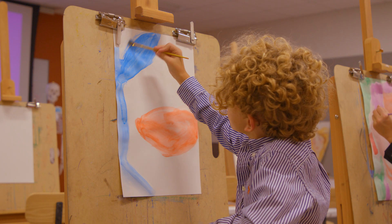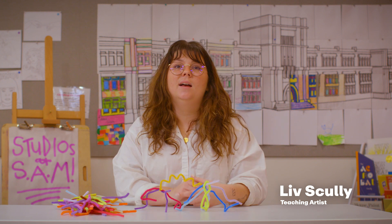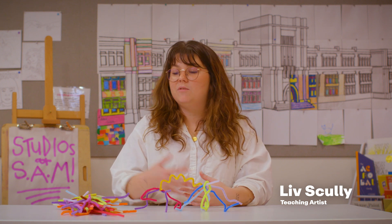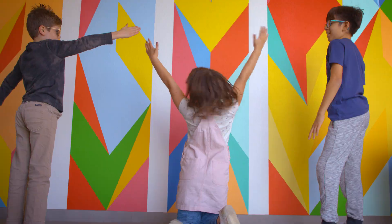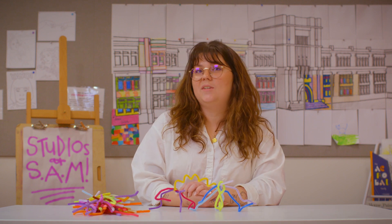How does the art-making process impact how you see contemporary art? When you make art, it makes it a lot easier to look at art because you know what it feels like to create something and work really hard and try different materials. It gives you a little bit more excitement so that when you go into the museum, you know that it's just a person just like you who had a really fun idea and got creative with the materials they had around them and created something really fun.